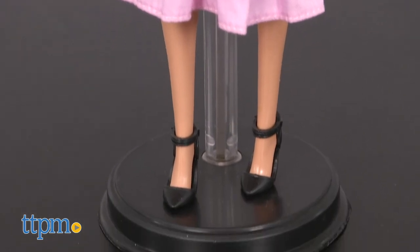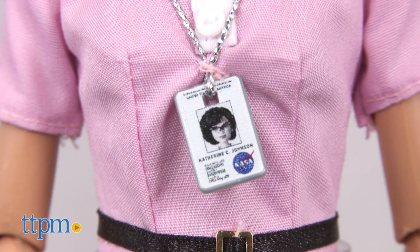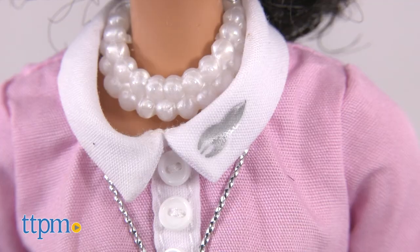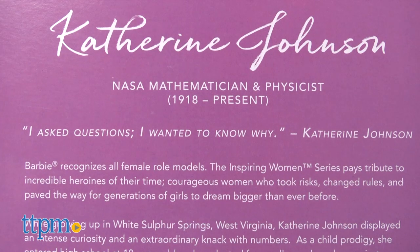She wears a pink button-down belted dress, cat-eye glasses, pearl necklace, and stud earrings. She also wears a NASA badge around her neck and has a rocket printed on her collar. The back of the packaging features additional information and a quote.